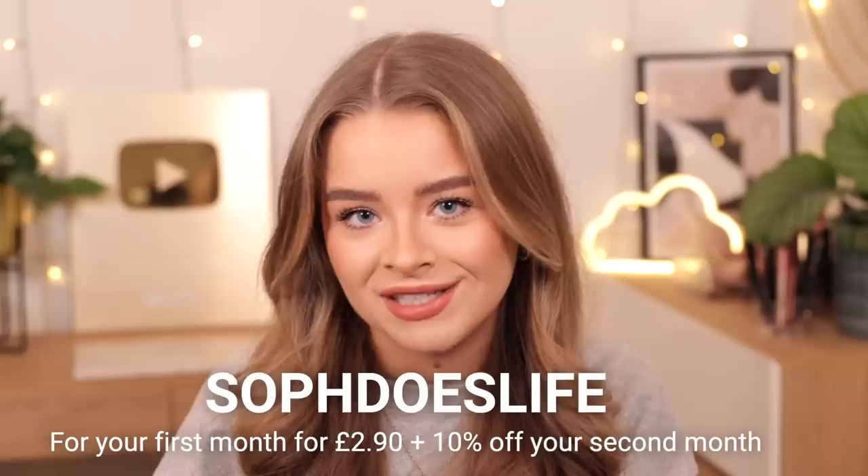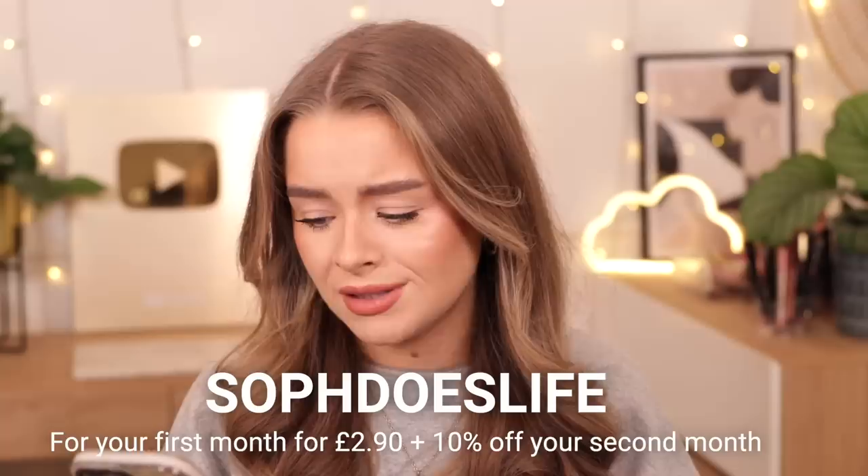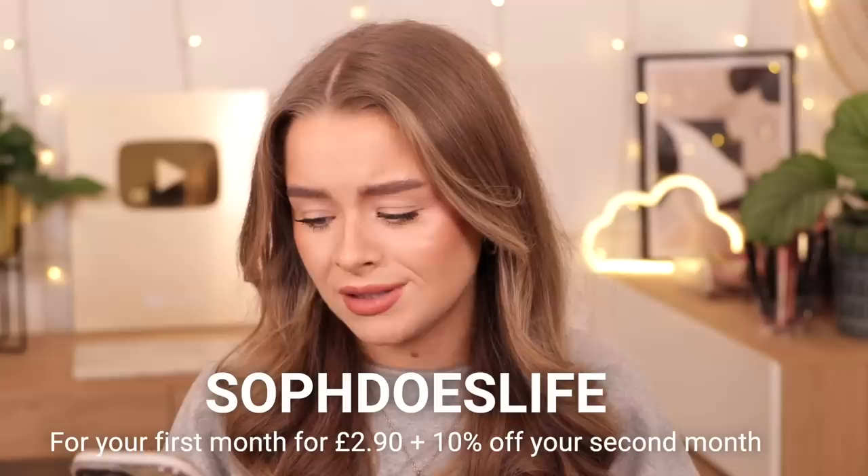You can get your first month for £2.90 instead of £19.99, and your second month 10% off – that's an absolute bargain. I will now chuck my empties into the bin.